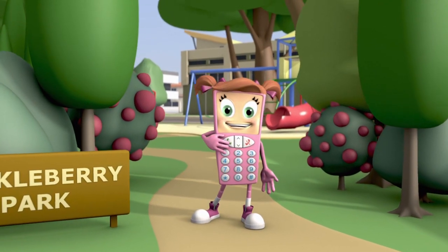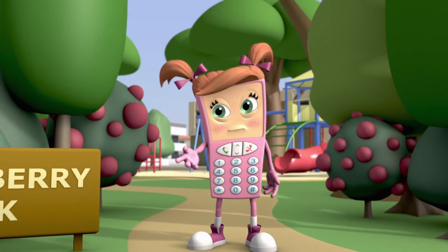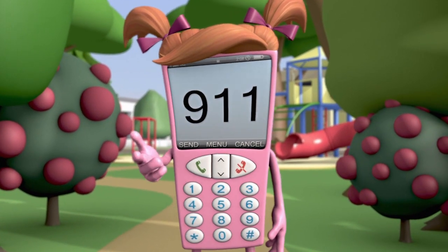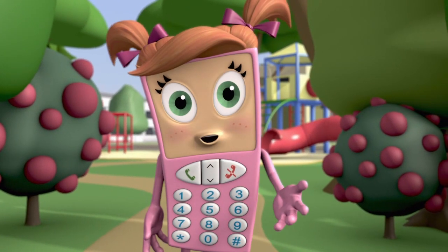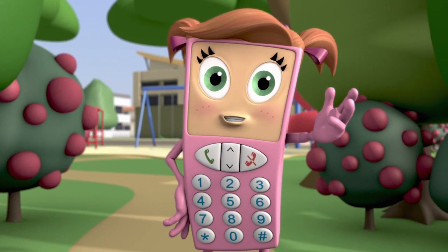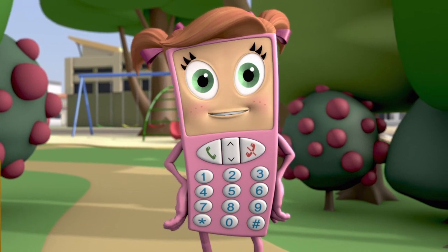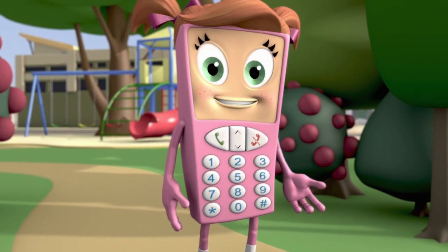Hi, I'm Cell Phone Sally. Do you know how to get help in an emergency? It's easy. These three little numbers could save your life. Now we're going to meet two young heroes who will show us how to call 9-1-1: Maria and Josh. Let's go indoors and meet Maria first.